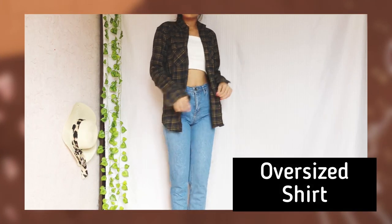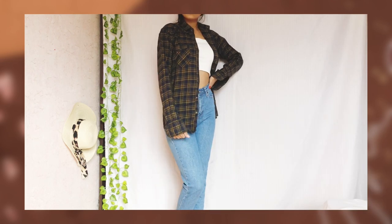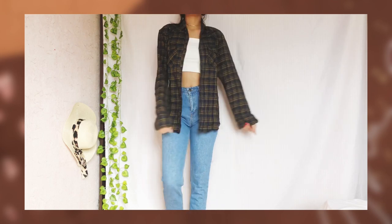Oversized button-up shirt — whether borrowed from your dad or your own, having it in better prints and colors, this shirt always strikes a balance between looking casual and polished. Layer it up with your jeans or sweatpants and you're good to go.